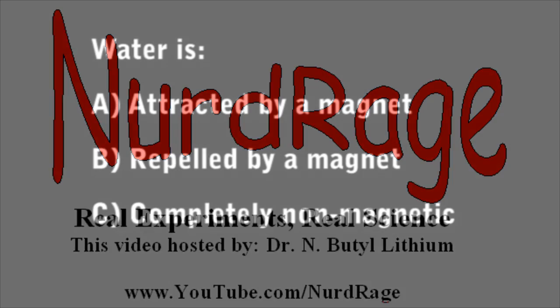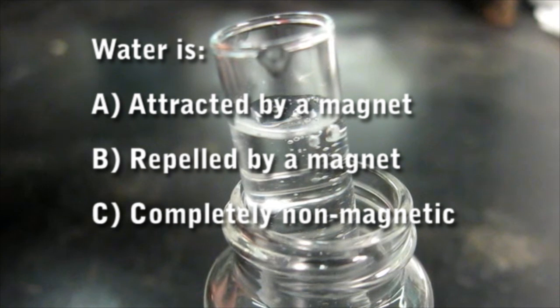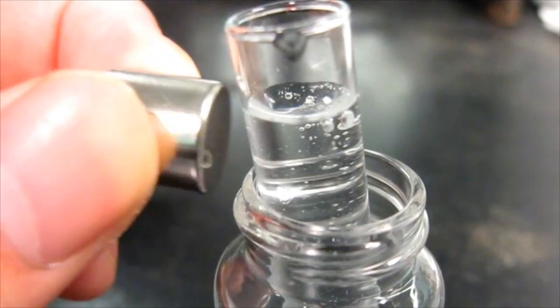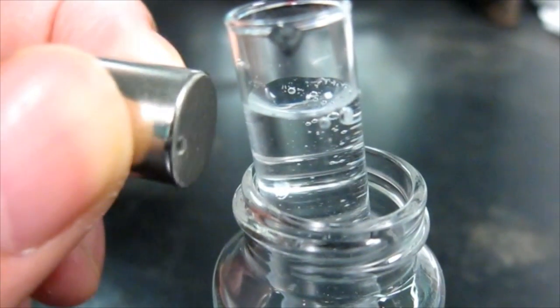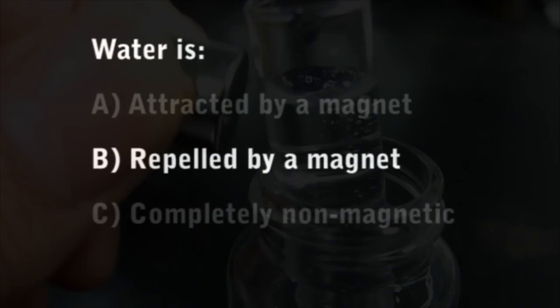Greetings fellow nerds. Quick question: is water A, attracted by a magnet; B, repelled by a magnet; or C, completely nonmagnetic? Most of you will answer C, and you wouldn't be wrong. After all, in everyday life you'd notice nothing unusual about water and magnetism. But interestingly enough, the correct answer is B.